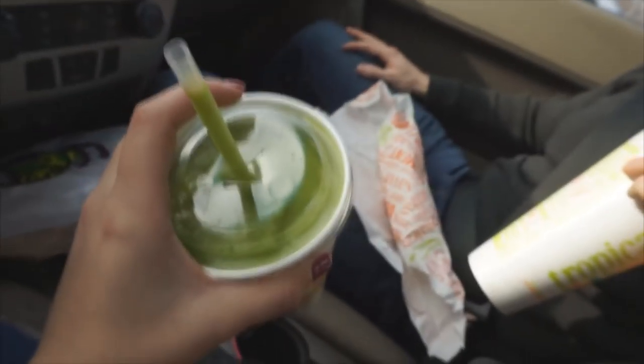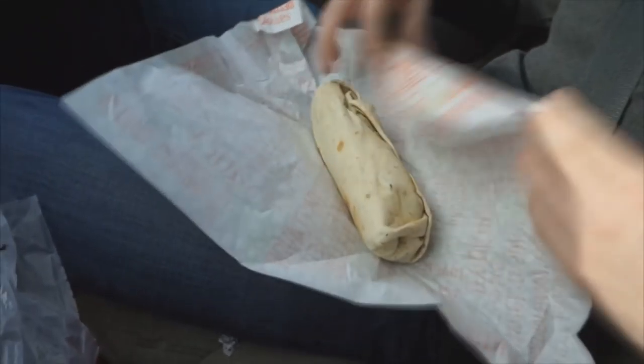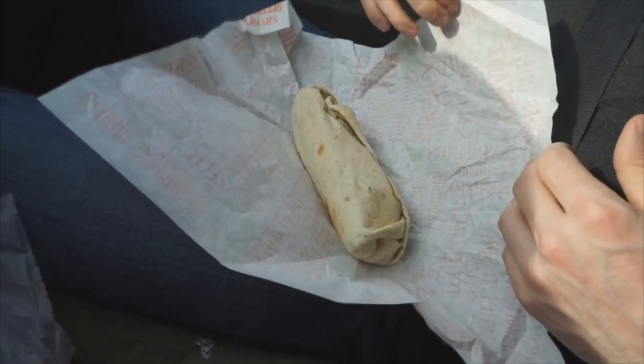Now we're in the drive-thru at Tropical Smoothie and we're getting green smoothies. I got the Island Green Smoothie, which comes with kale, bananas, and pineapples, and one more green thing. And Scott got the Totally Green, which came with cucumber, parsley, and apple. We also got a wrap, but they didn't cut it in half, so basically a big burrito that we'll just have to eat as a burrito.